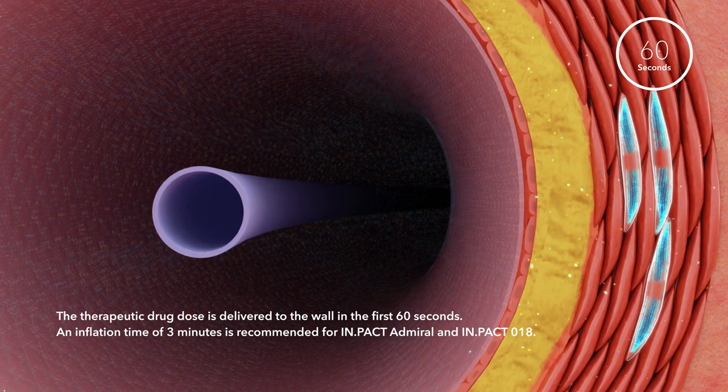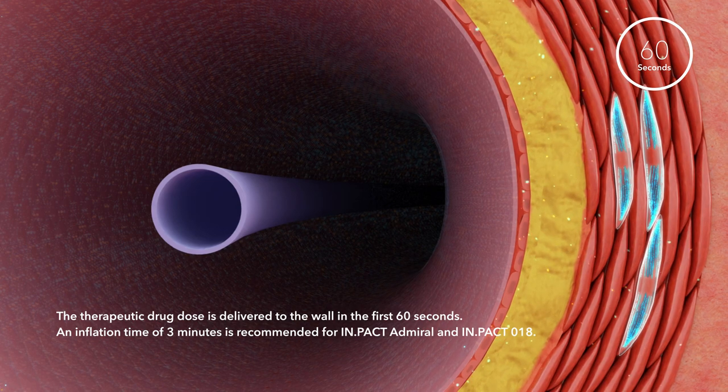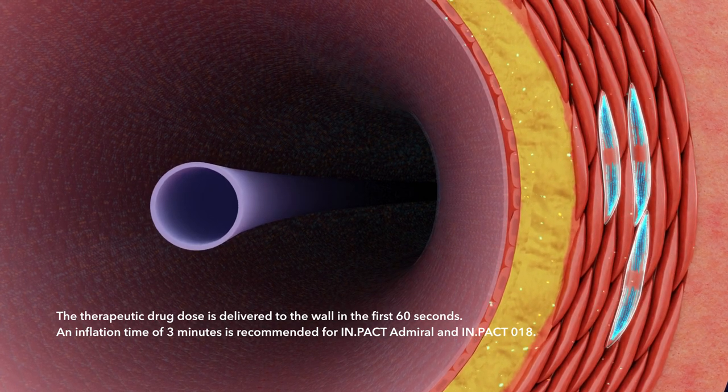Within the first 60 seconds of inflation, a therapeutic dose of paclitaxel is diffused through the vessel wall into the media and adventitia. An inflation time of three minutes is recommended for Impact DCBs.